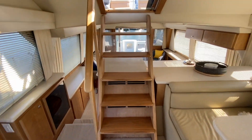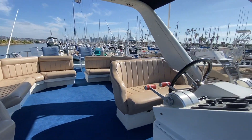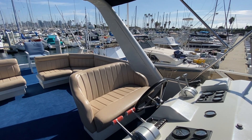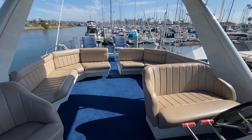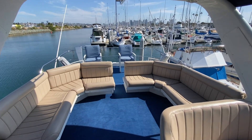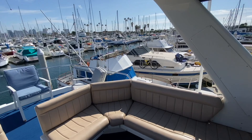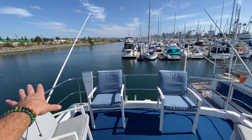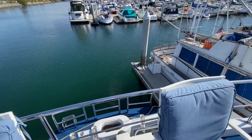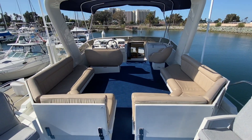Taking you up to the flybridge — five gradual steps bring us up to the flybridge itself where our second helm station is. What I really like is that this is a double bench seat versus a single bench seat, so you're actually driving the boat sitting next to somebody. You also have a single seat off to the starboard side. Just a great open space for entertaining and enjoying the flybridge. Off to the back area they've installed custom stainless steel lifelines that are higher so you can actually utilize that space.